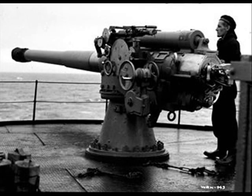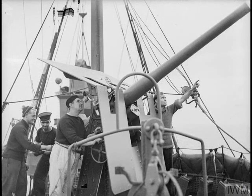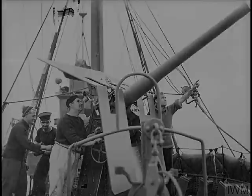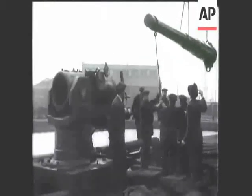During the war, defense was needed against enemy attack, and this was provided by between two and eighteen gunners, depending on the size of the ship. These were known as defensively equipped merchant ships.